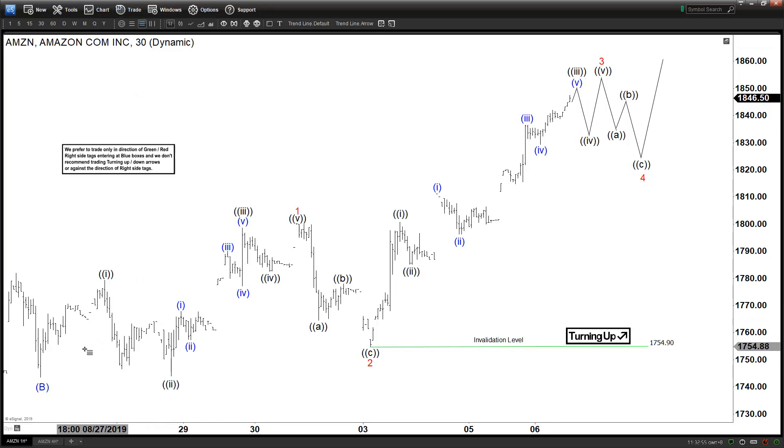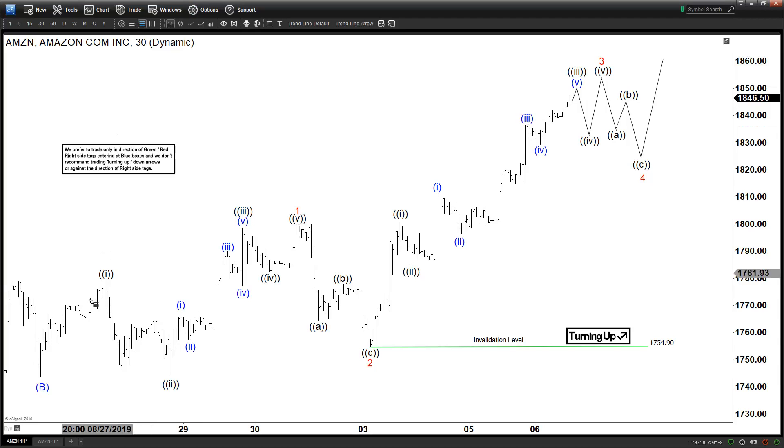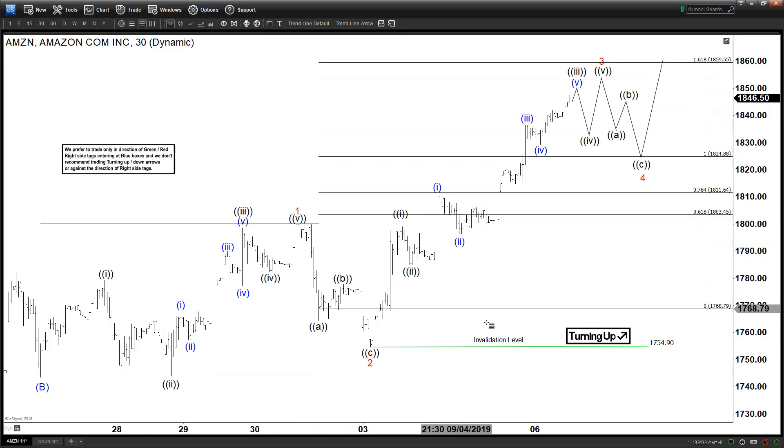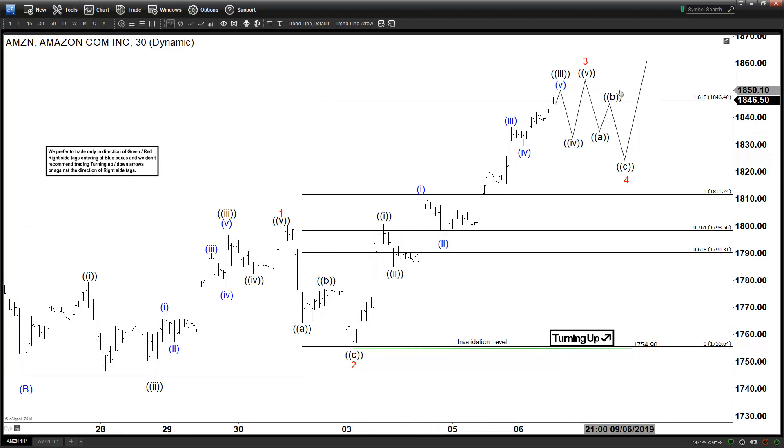Since then it has rallied with wave three, with a clear extension. If you measure the Fibonacci relationship, we have now hit the 1.618 extension. So we could be ending with wave three here any moment — it could extend a little bit higher, but it could end wave three any moment since we've hit the 1.618 already. We should be looking for a pullback in wave four.